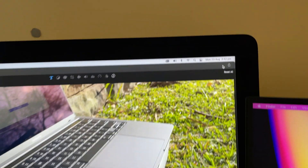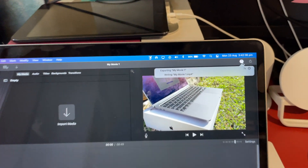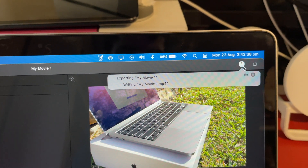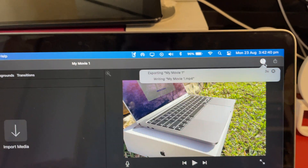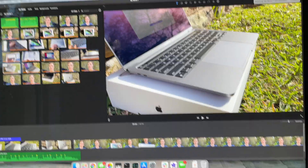The iMac just finished, and the MacBook Pro is still going — but it's pretty close, only a few seconds difference. The iMac is slightly faster, and you can hear the fan running on it.